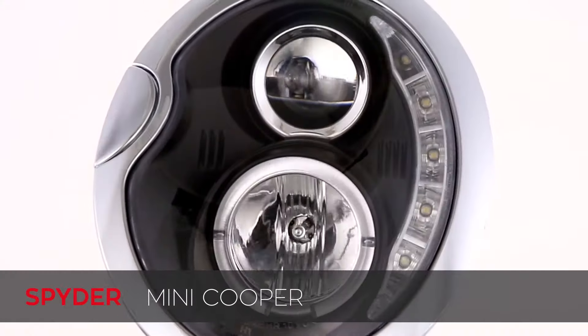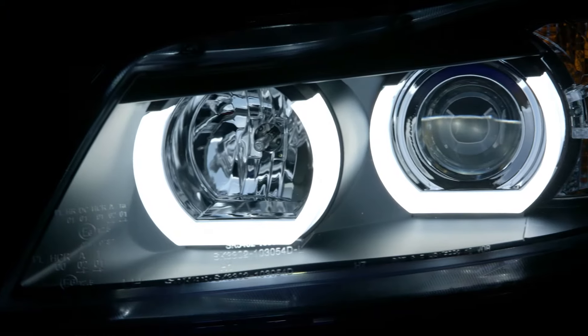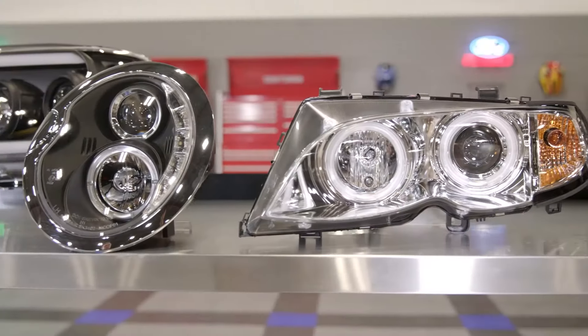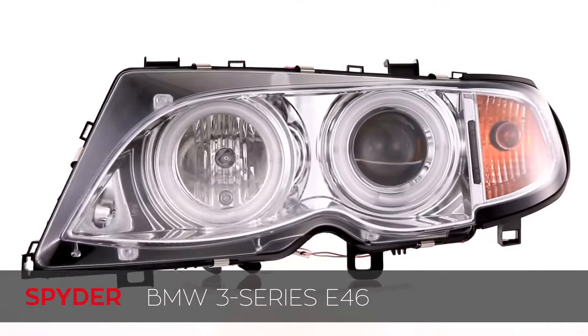These days custom headlights come equipped with all sorts of different technology like LEDs, fiber optics, and even RGB features. And it's for all these reasons why I felt it made sense to highlight one of the best brands in the business, Spyder Auto.